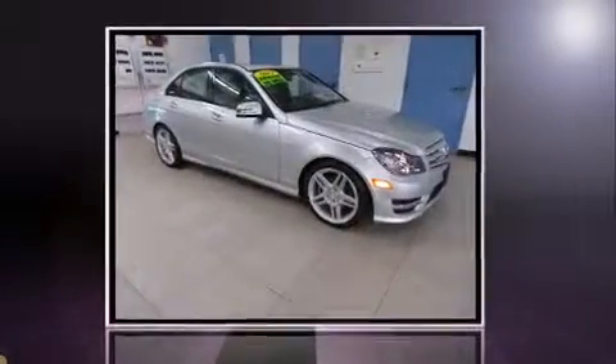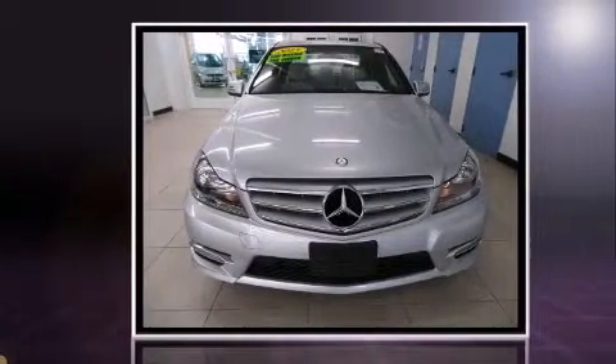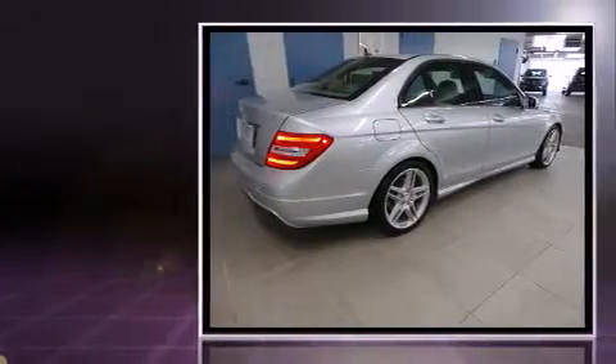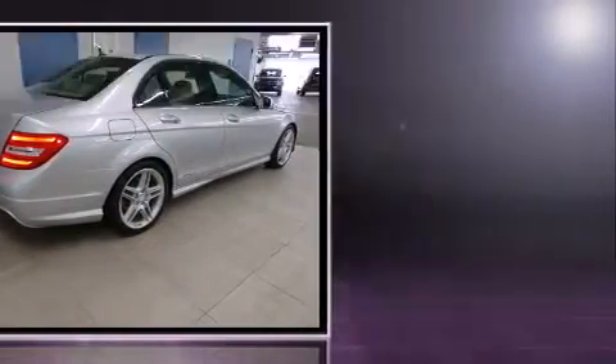Familiarize yourself with the 2013 Mercedes-Benz C-Class. This four-door, five-passenger sedan still has less than 10,000 miles. It features an automatic transmission, rear-wheel drive, and a 1.8-liter four-cylinder engine.